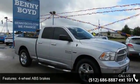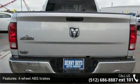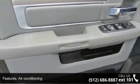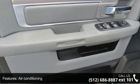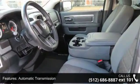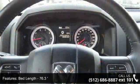Enjoy these notable features: 4 doors, 4 wheel ABS brakes, 5.7 liter V8 engine, air conditioning, automatic transmission, bed length 76.3 inches, Bluetooth, clock, in-radio display, compass, and cruise control.